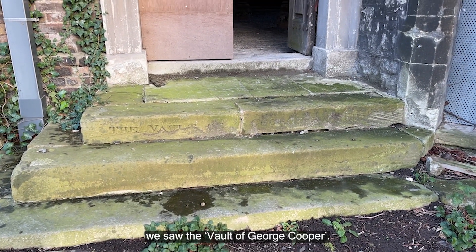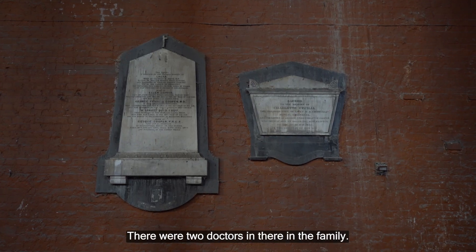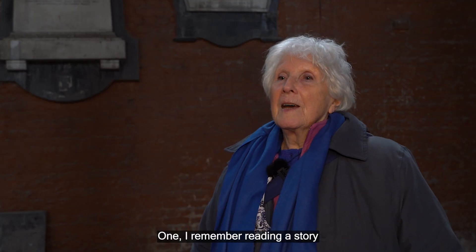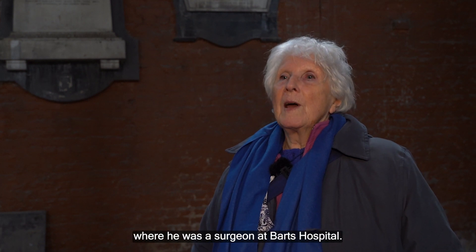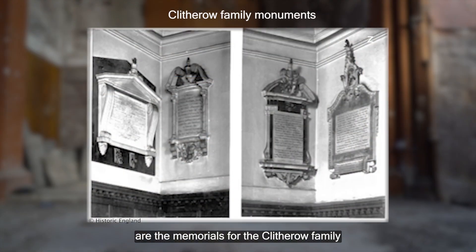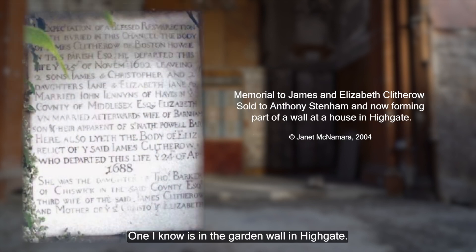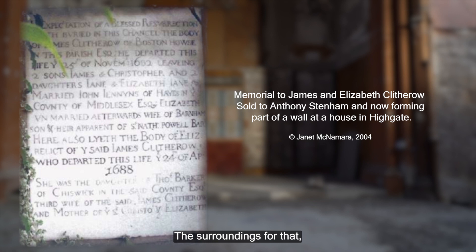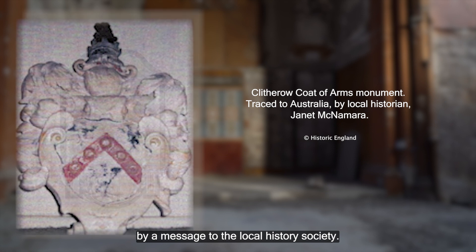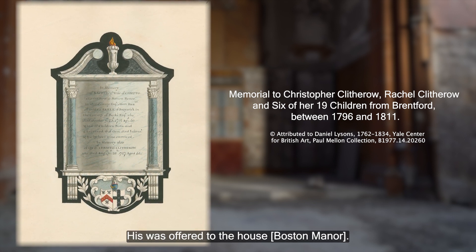When we came up the steps we saw the vault of George Cooper, and that is one of the gentlemen on the memorial here. There were two doctors in the family; one I remember reading a story of in the local studies library in Chiswick, where he was a surgeon at Bart's Hospital. On both sides of the altar are the memorials for the Clitherow family, who were the Lords of the Manor of Boston. They're missing now — one is in a garden wall in Highgate, the stonework and coat of arms are in Australia, which was discovered via a message to the local history society. The one for Christopher Clitherow, the second Clitherow owner of the estate, was offered to the house.